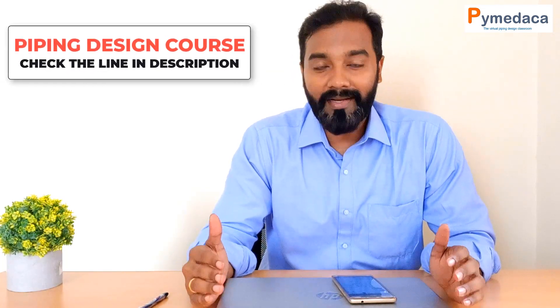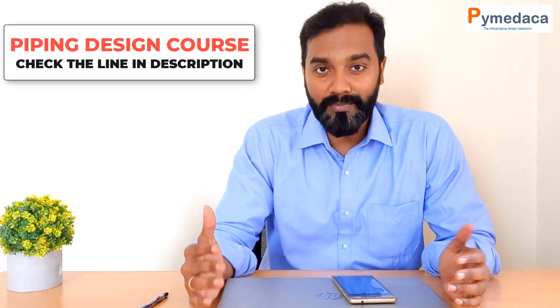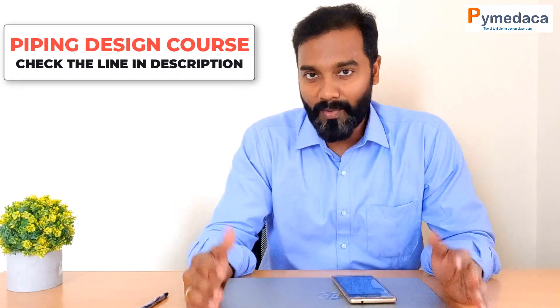Hi everyone, welcome to my channel Pramir Dekka, and I am Subhash Chowdhury. I know that it's been more than two months since I posted my last video. I really thank all my subscribers for watching my videos, and I hope that my videos are helpful to you in order to improve your piping design knowledge.